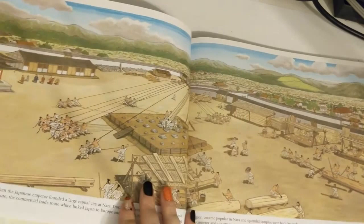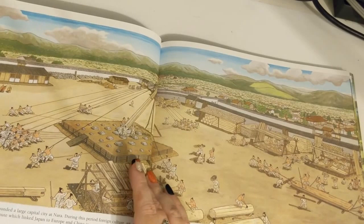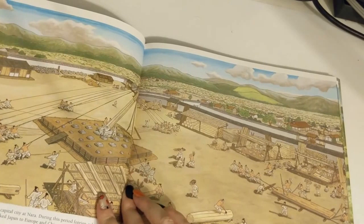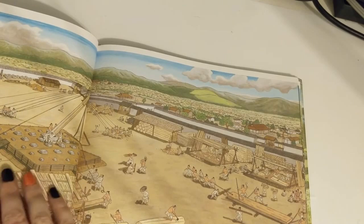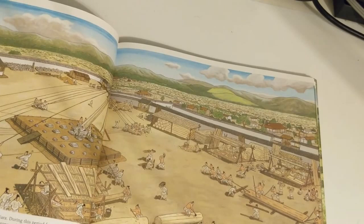The Nara era began in 710, when the Japanese emperor founded a large capital city at Nara. During this period, foreign culture, art, and architecture arrived via the Silk Route — the commercial trade route which linked Japan to Europe and China in ancient times. The Buddhist religion became popular in Nara, and splendid temples were built by craftsmen and workers from the provincial areas. But the luxurious life of the emperor and the aristocrats came at a price: heavy taxes in rice and labor needed to be paid by farmers.